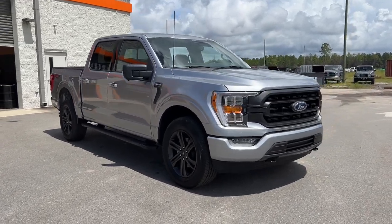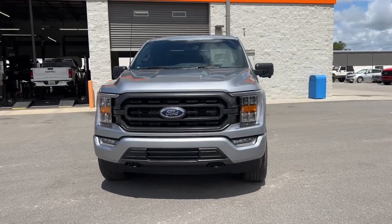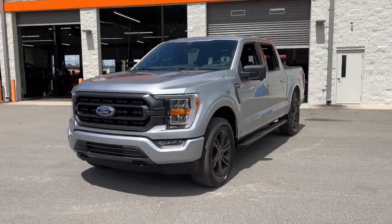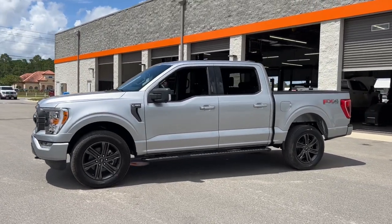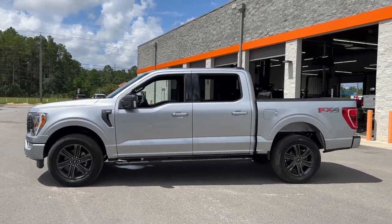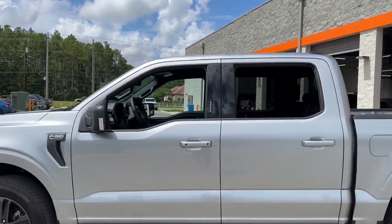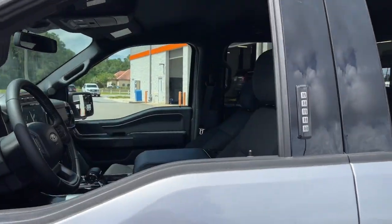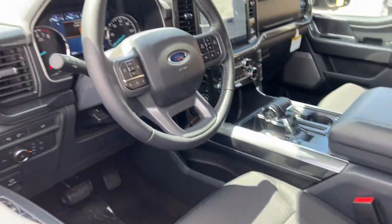Looking for your dream car? It could be the 2022 Ford F-150. Enjoy a new level of ease and confidence whether at work or play when you're in this F-150. Available features let you customize its hard-working bed, and a unique combination of military-grade aluminum alloy and high-strength steel give you the edge with class-leading towing and payload capabilities.